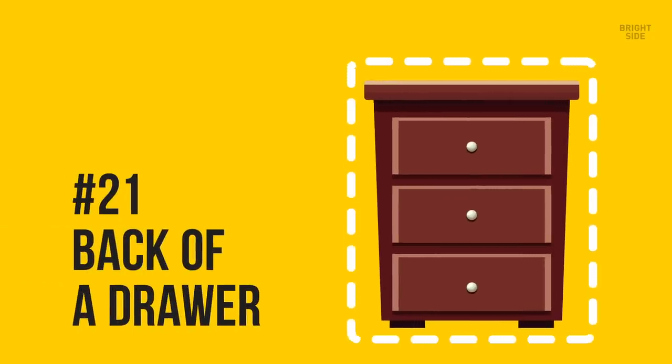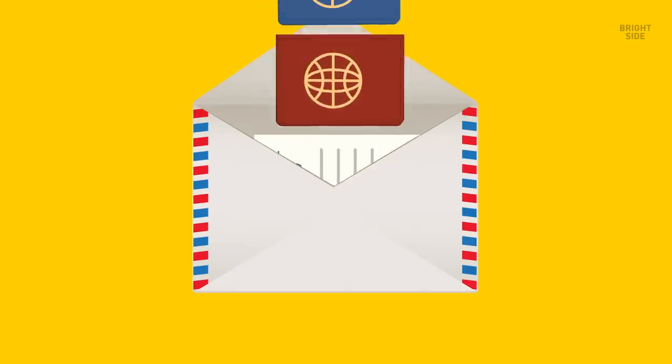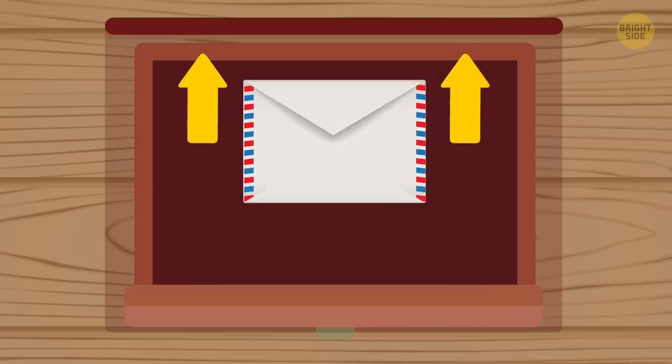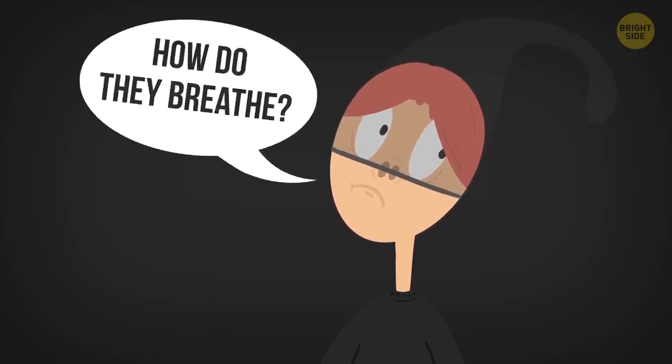21. Back of a drawer. Not many people know this, but when drawers are closed, they don't touch the back of the dresser, and that leaves a little gap that you can use to your advantage. You can put your important papers, passports, and cash in an envelope and tape them to the back of your drawers. You can also do that on the underside as well.